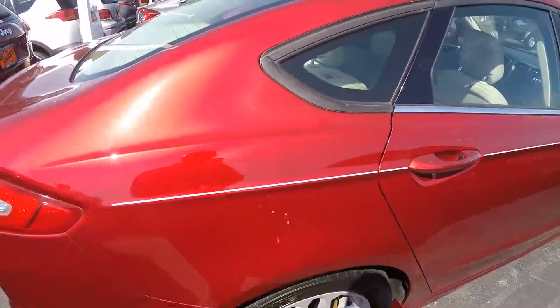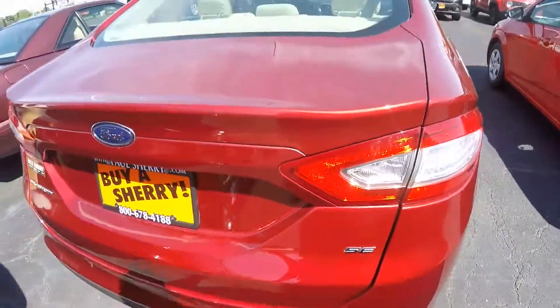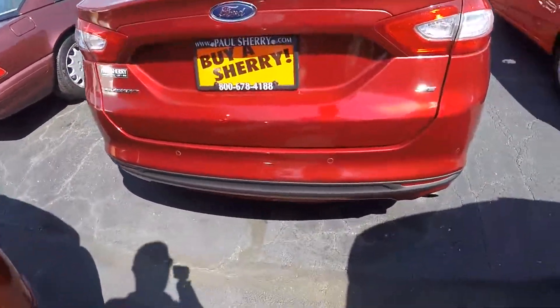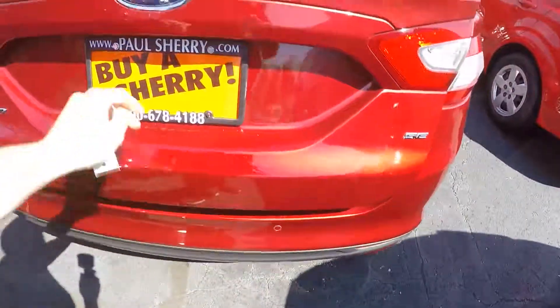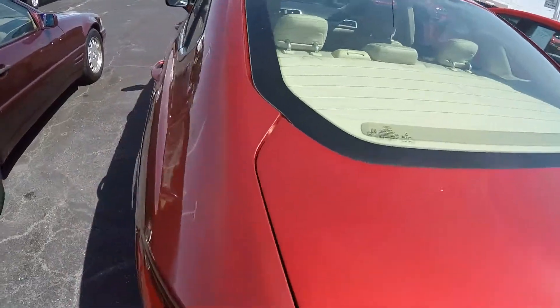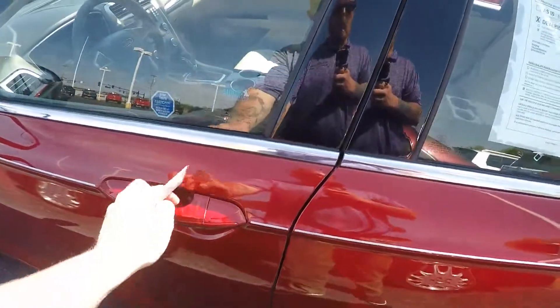There's a fancy stripe all the way down the side that looks nice — this is an SE model. It's got park sensors here in the rear bumper, and a pretty big trunk. Not seeing any major scratches, dents, or dings on the exterior.